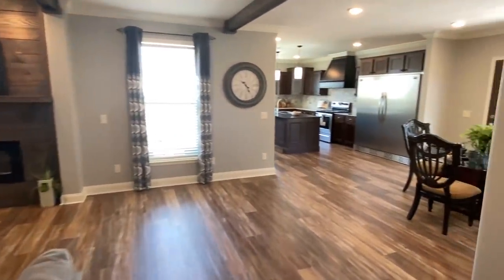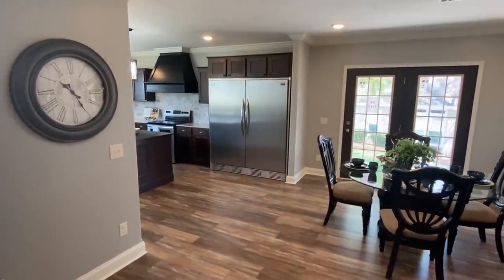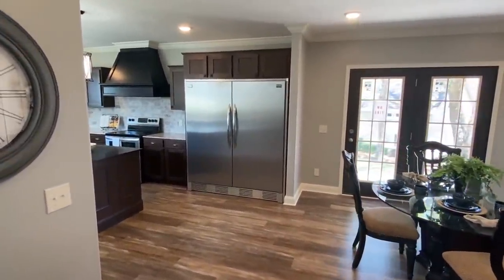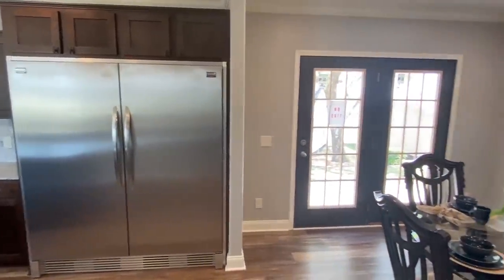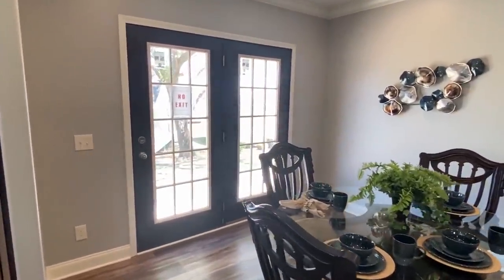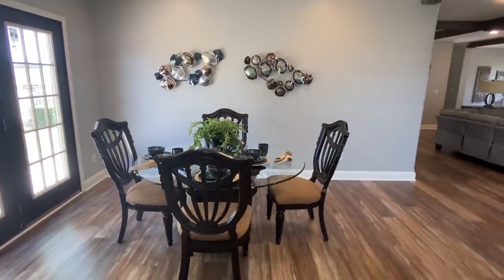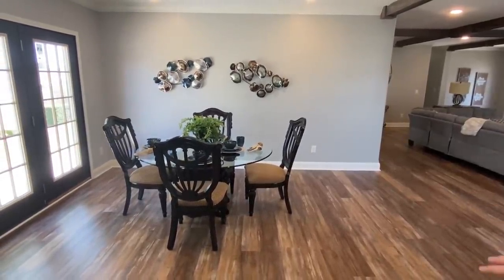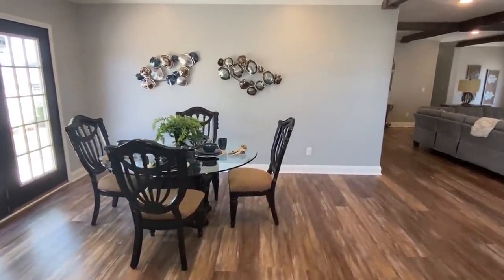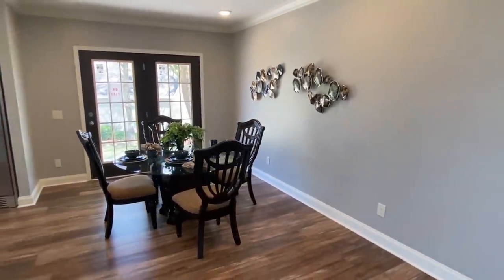I'm about to show y'all this kitchen. Look at that refrigerator — I have seen that one before in another home and I'm telling you, that thing is so big. Check out here's your dining area. I mean, you could have 20 people on a table in here — you could literally have a table with 20 chairs and you would be good, trust me.